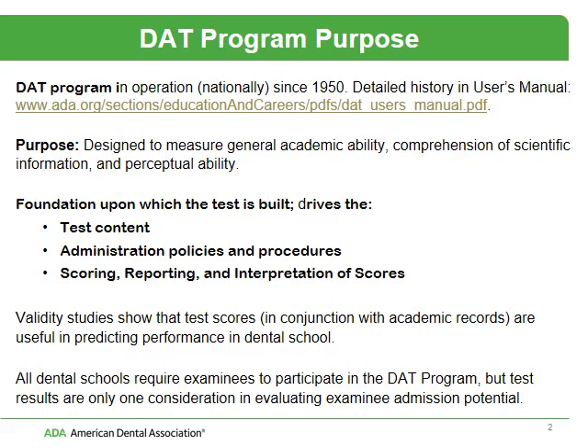I wanted to give you just a little overview of what the DAT program is all about. It's been in operation since the fifties. If you are interested in the historical perspective of this testing program, I provided a link for you. The purpose of the test is designed to measure general academic ability, comprehension of scientific information, and perceptual ability.